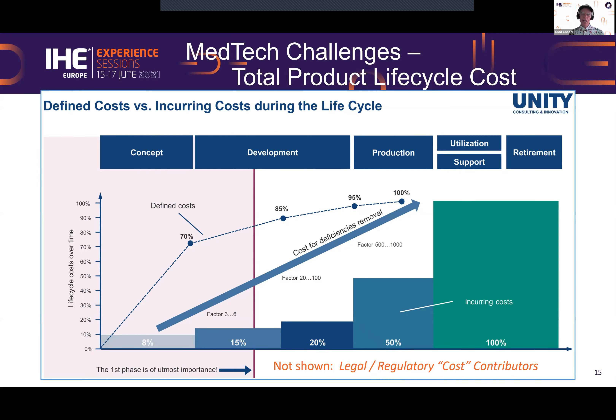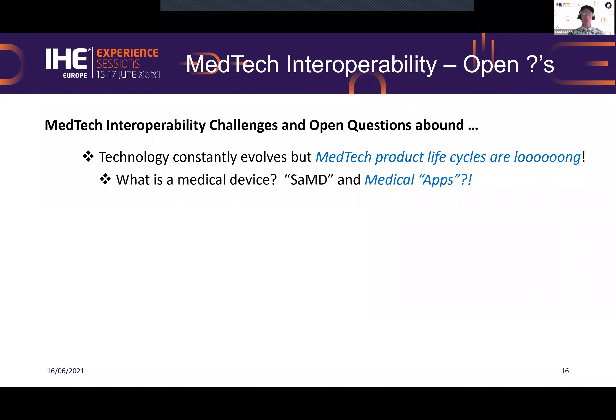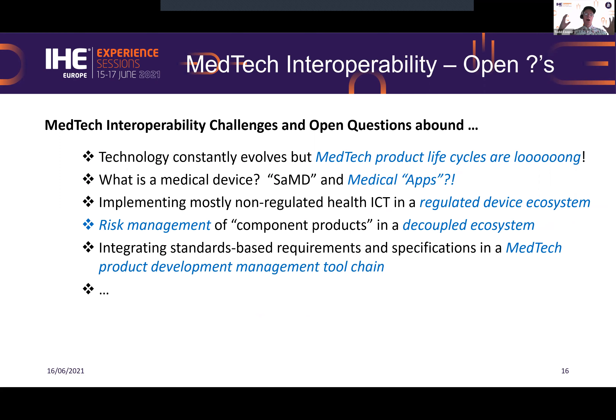This cost line is all about quality. And what happens if you don't have quality in a MedTech world? That is legal liability — a huge reality years after a product is on the market, including software as a medical device, medical apps, and the regulatory costs. MedTech interoperability open questions include: MedTech product life cycles being much longer than IT product cycles; what constitutes a medical device is changing constantly; medical apps are a reality; and software for diagnostics or digital therapeutic apps (DTX) is also a reality.